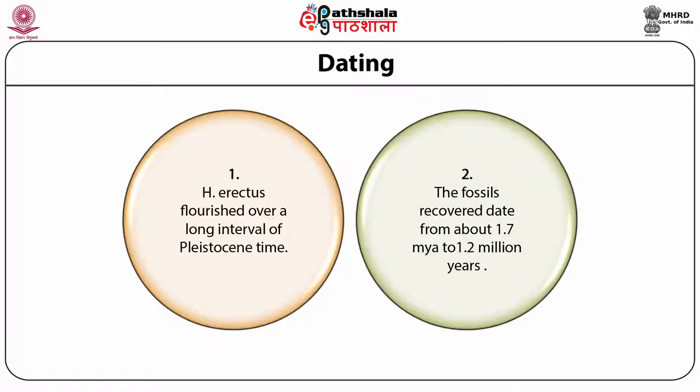Fossils older than 1.7 million years are generally remains of Homo habilis and Homo rudolfensis, also known from Olduvai Gorge and Koobi Fora in Africa, the oldest being about 2 to 1.8 million years. On the other hand, there is a group of later specimens showing some features of Homo erectus but commonly regarded either as archaic representatives of Homo sapiens or as belonging to Homo heidelbergensis. These include specimens from Europe, Northwest Africa, Eastern and South Africa, and Asia.